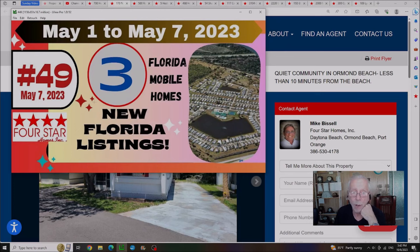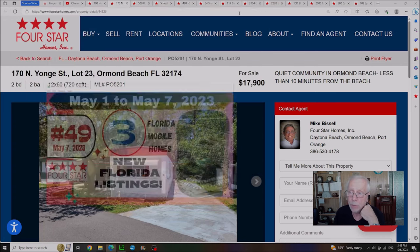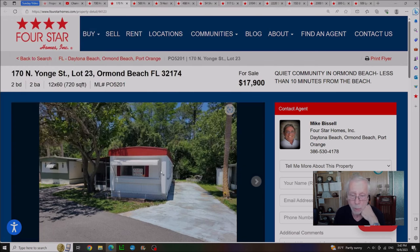On May 7th we brought you video number 49, showing three new Florida listings. Out of the three homes we only have one left, and this is the one you saw in the thumbnail. This house has had three price drops — it was originally listed at $27,500 and is now down to just under $18,000. I don't know what the problem is with this house; it looks like a real cutie. Take a look at it for yourself and you decide.